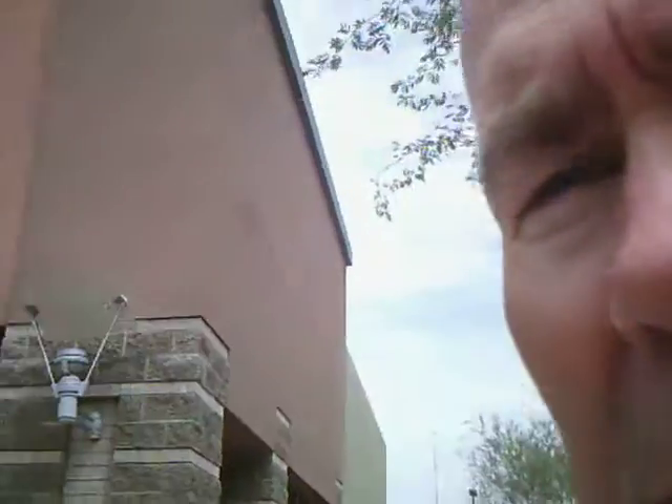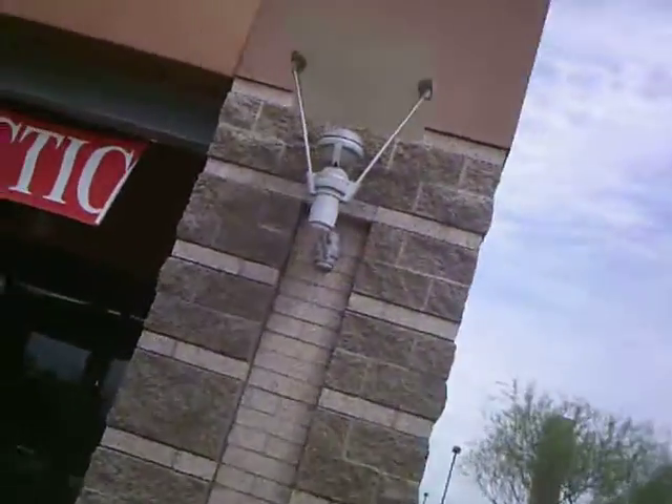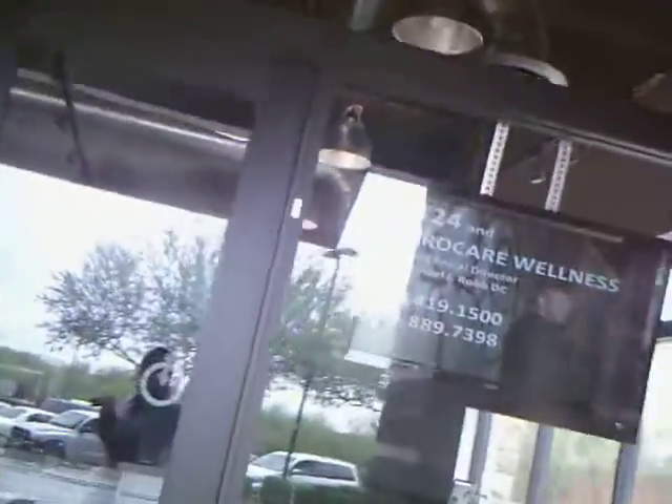Hello, welcome to Fix 24. I'm Dr. Michael Robb. I'm going to take you on a tour of the clinic so you can see exactly what this place is all about. Let's go in the front door of Fix 24, located at Scottsdale 101.